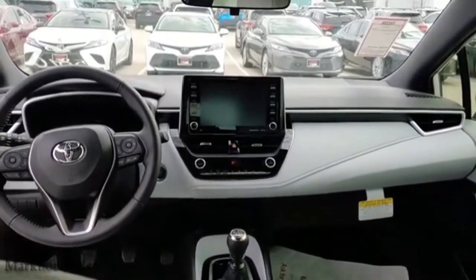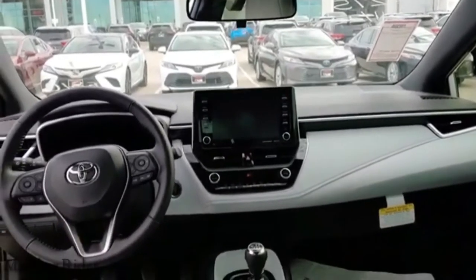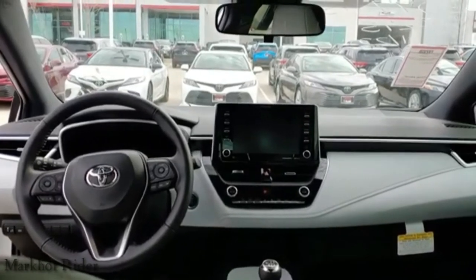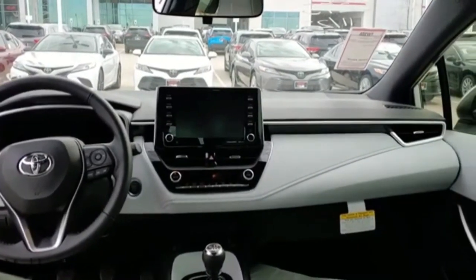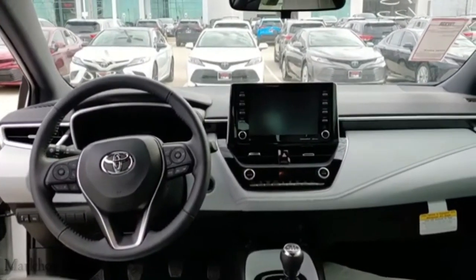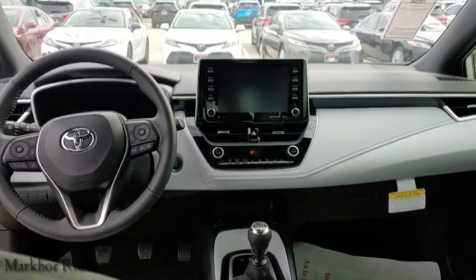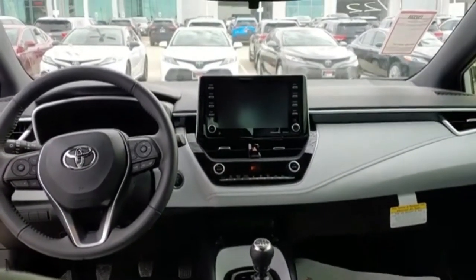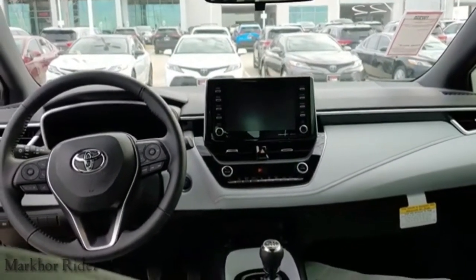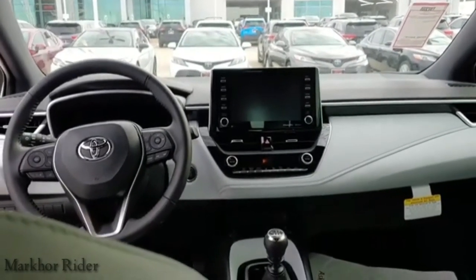Toyota hatchbacks in general, small economy cars in general — man, they've come a long way. I like small cars, I don't like big cars. I like my cars to feel nimble. The piano black with the white and the black — whoever chose that did a great job. Alright, let's take a look at the engine real quick.